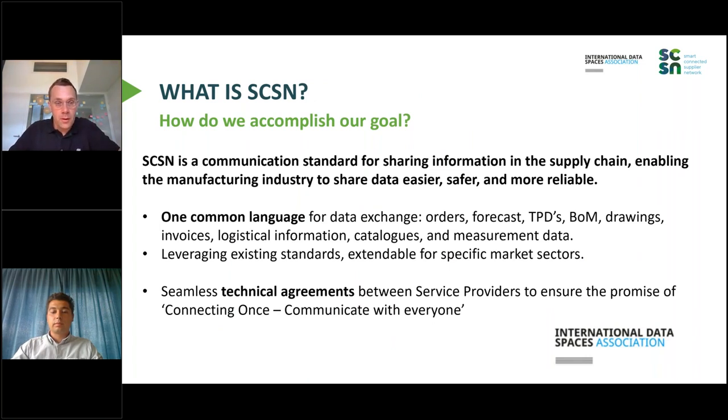That's really where SCSN comes into play. We've developed a communication standard for those typical supply chains, for sharing information from one manufacturing company to another. The essence is to make it easy, safe, and reliable. Mike will zoom in on the main aspects of SCSN: the common language we have developed and the technical infrastructure, which is our link to IDS. In the Smart Connected Supply Network, we developed a communication language based on all kinds of industry standards, and on top of that we created the infrastructure based on IDS.